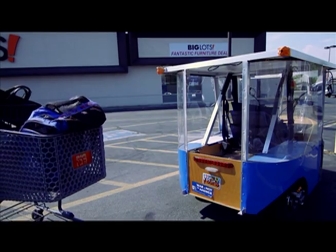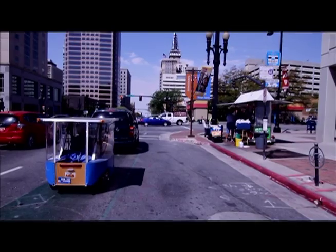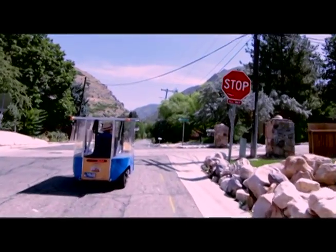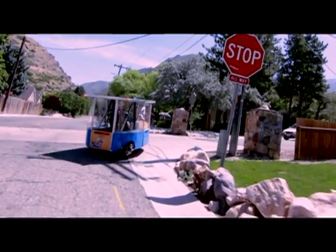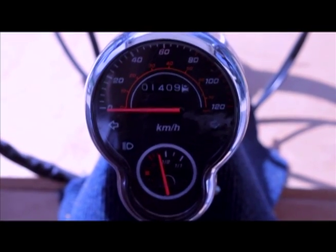A storage area in the rear easily holds a wide variety of bags and cargo. The EcoTrike is a street-legal single-passenger moped with turn signals, brake lights, headlights and horn. Further amenities include a speedometer and a meter to monitor battery voltage.